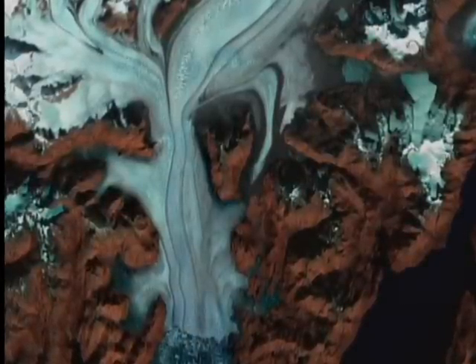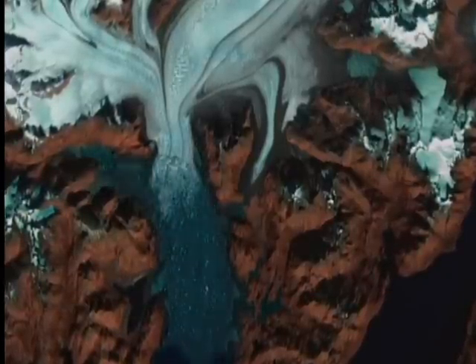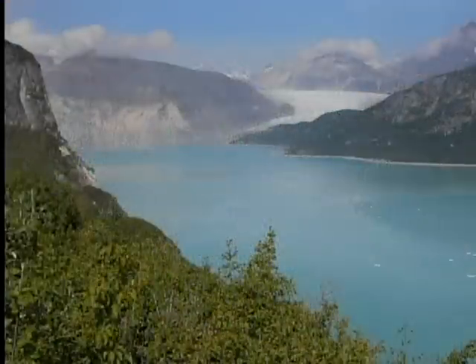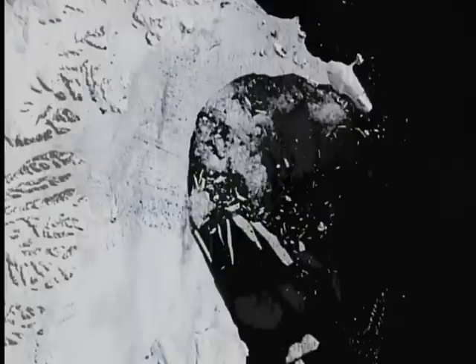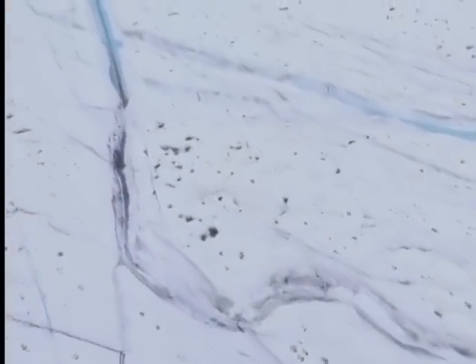Since 1980, the Columbia has retreated over nine miles. In fact, in the past 50 years glaciers have been shrinking all over the world. The floating ice shelves that surround Antarctica are also disintegrating — one collapsed in just five weeks, destroying an area of ice in excess of 1,100 square miles. There is no doubt that the world's ice is in retreat, melting at a phenomenal rate, and it's likely to accelerate over the next few years.